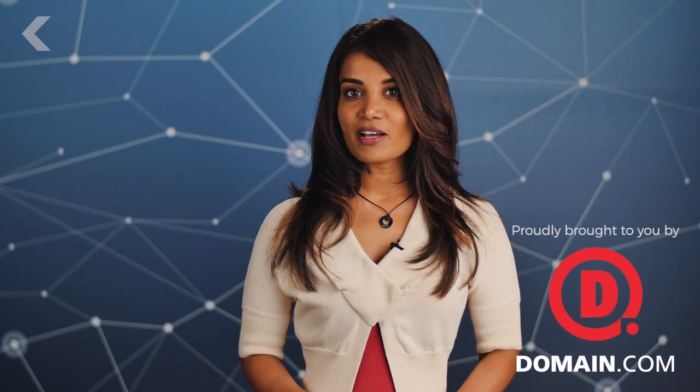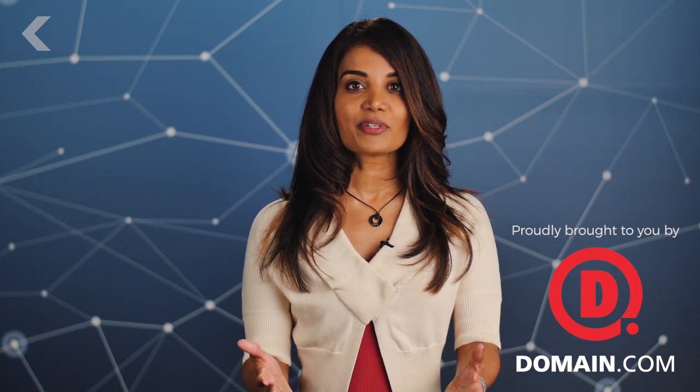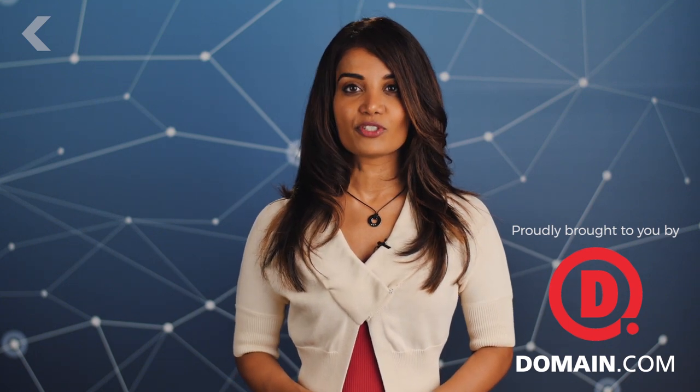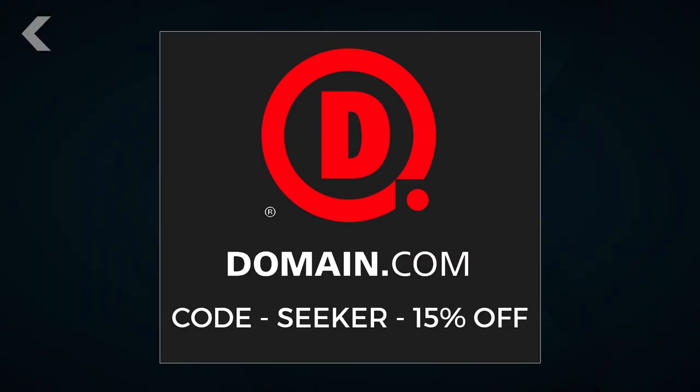Special thanks to our sponsor, Domain.com. When you buy a domain name from Domain.com, you're taking the first step in creating an identity and a vision for your brand. No domain extension will help tell your story like a .com or .net domain name. Get 15% off Domain.com's already affordable domain names and web hosting when you use coupon code SEEKER at checkout. If you want to learn why it's hard to hack into a phone with software, check out Julian's video on iPhone encryption.